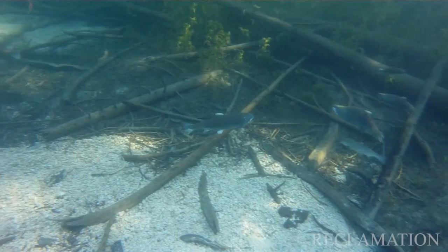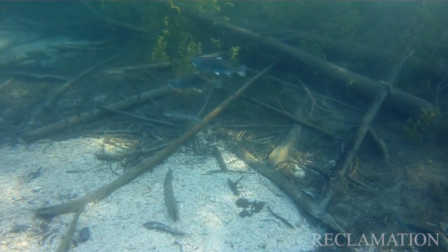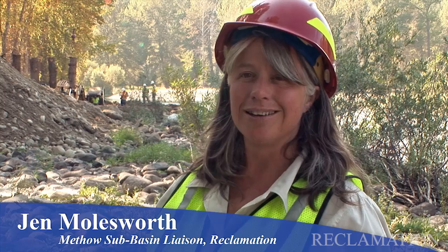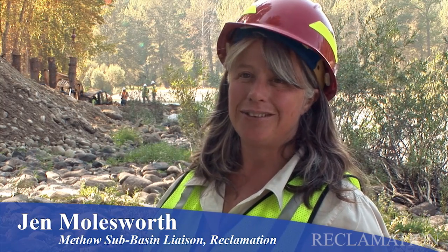Fish grow on trees. The trees in the river provide habitat for fish, and that makes more fish. The dying salmon actually feeds the surrounding landscape, which helps grow the trees and vegetation that then in turn feeds the river.